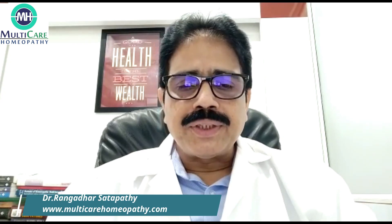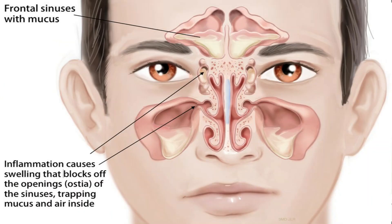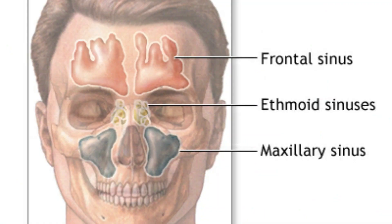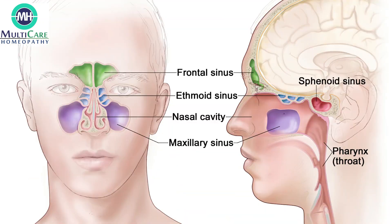Before going into detail, I would like to tell what is a sinus. Sinuses are nothing but empty cavities or empty spaces in your skull bones. There are four pairs of sinuses: one pair above the eyebrows called the frontal sinus, one pair over the cheekbone called the maxillary sinus, another pair in between your eyes called the ethmoid sinus, and another pair present behind the nose called the sphenoid sinus.